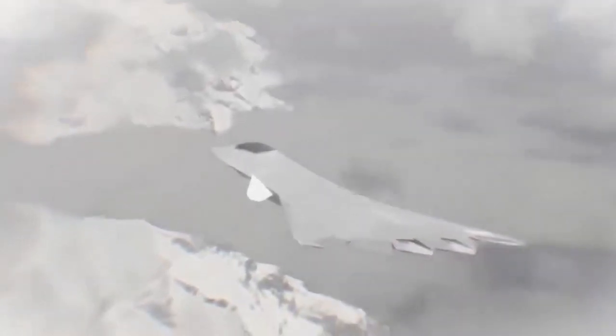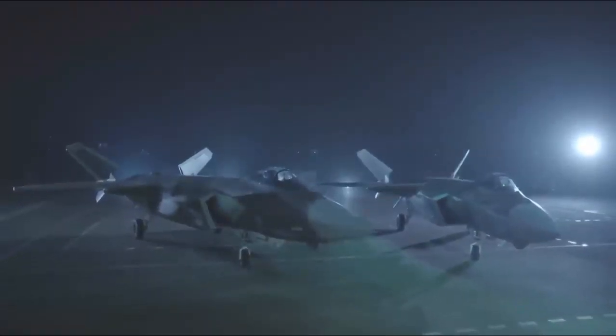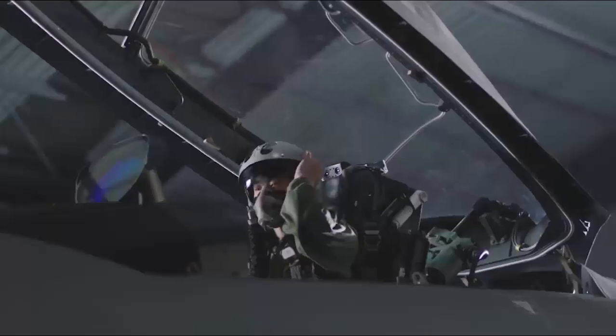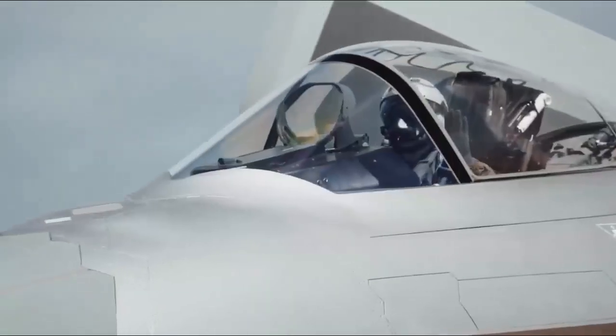The JH-26 can carry various types of missiles, including long-range cruise missiles and heavy anti-ship missiles. This makes the JH-26 a threatening weapon system, especially against U.S. aircraft carriers. Paired with the J-20 aircraft, the JH-26 can exert greater combined combat effectiveness.